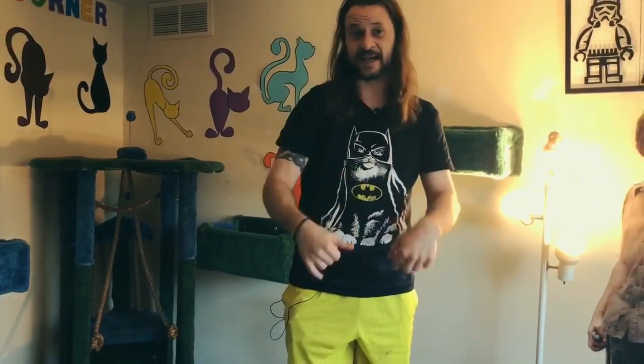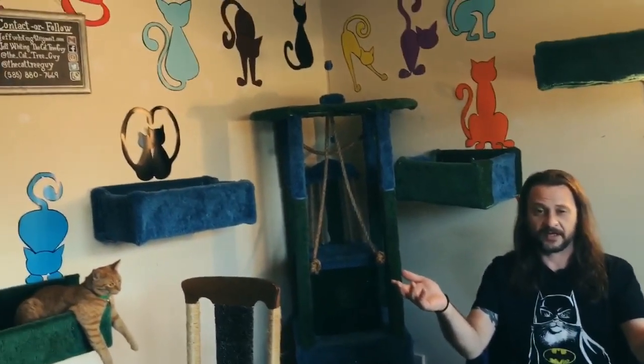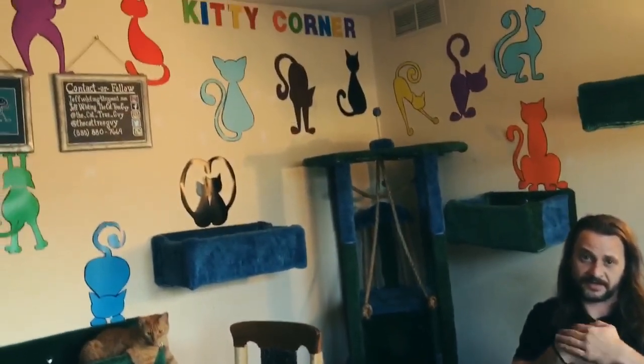How big is your cat? Is he 175 pounds? Didn't think so. He's not going to break this, no matter what he does. And if anything ever does happen to any one of my pieces, I'm never afraid to come on down back to your house and make sure it's perfect.